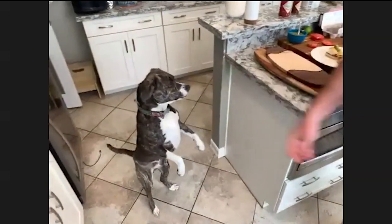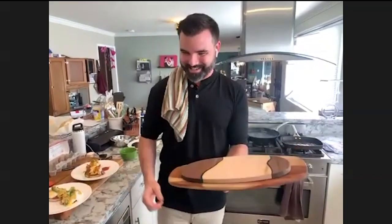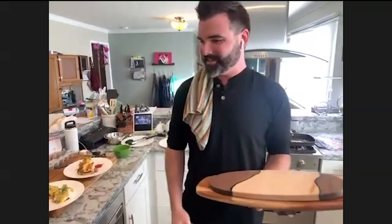Thank you so much for participating and for making food with us. Thank you so much — and thank you Jessica! All right, thank you everybody — have a good one! My dog is terrified now — it's okay, I'm so sorry.